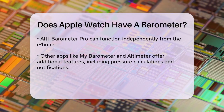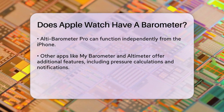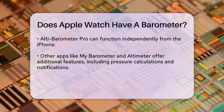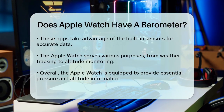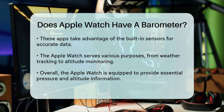Additionally, apps like My Barometer and Altimeter offer features such as current ground and mean sea level pressure, altitude calculations, and even custom notifications based on pressure changes. These apps utilize the Watch's built-in sensors to provide accurate and useful data.